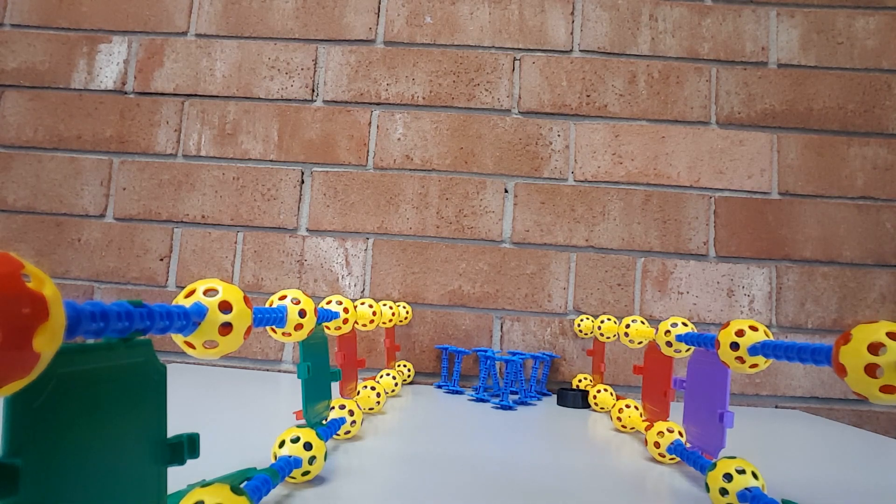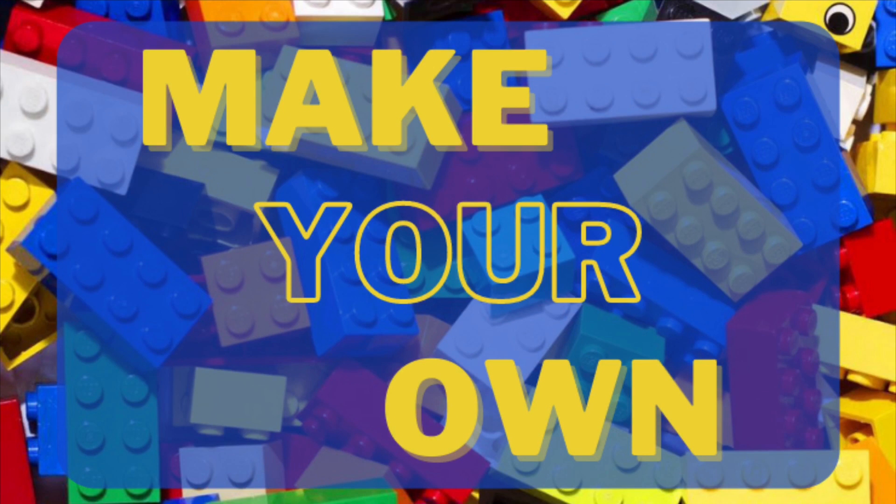This is the fun thing about building — you can use your imagination and keep trying different things and improvise as you need to. Your game building possibilities are only limited by your imagination. What game will you make?